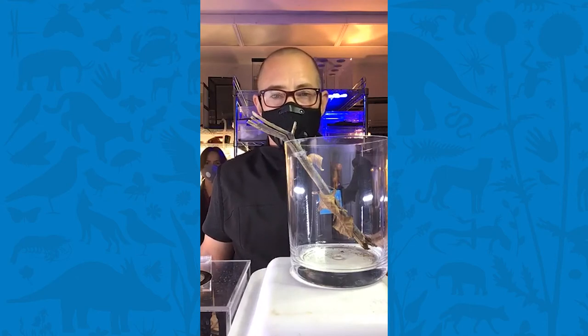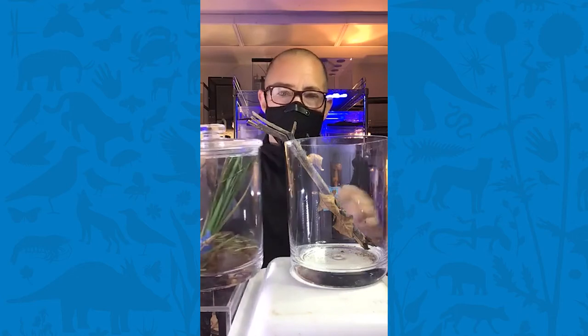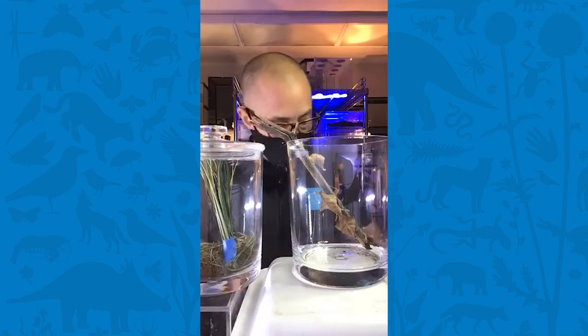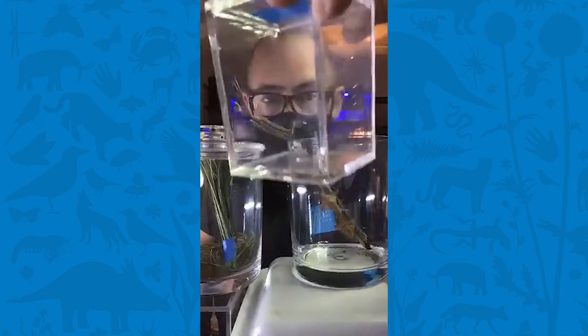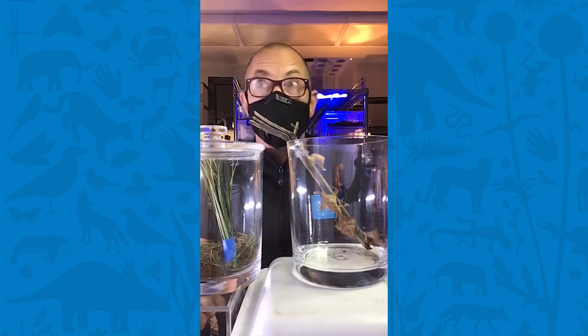Today we're gonna learn about three different mantids that we have at the museum. We have the dead leaf mantid named Myo — which is Japanese for leaf, because it looks just like a dead leaf. We have the Chinese mantid named Mo, and Greenie the California mantid. She's still just teeny tiny. So let's get into it and learn all about their amazing survival adaptations.